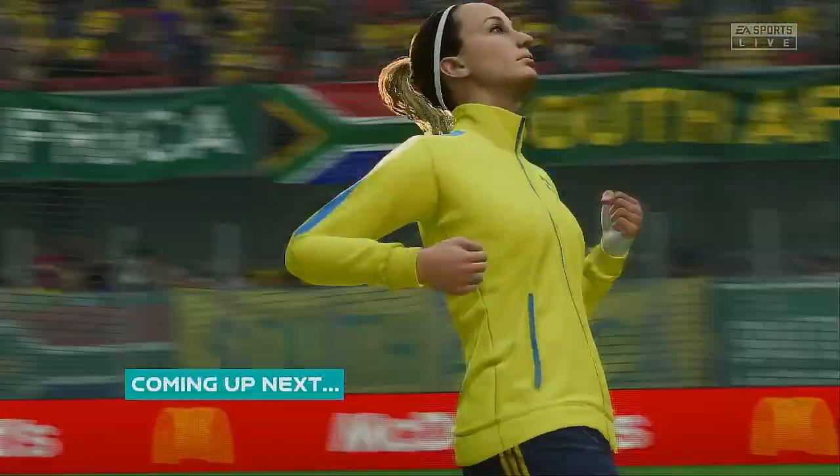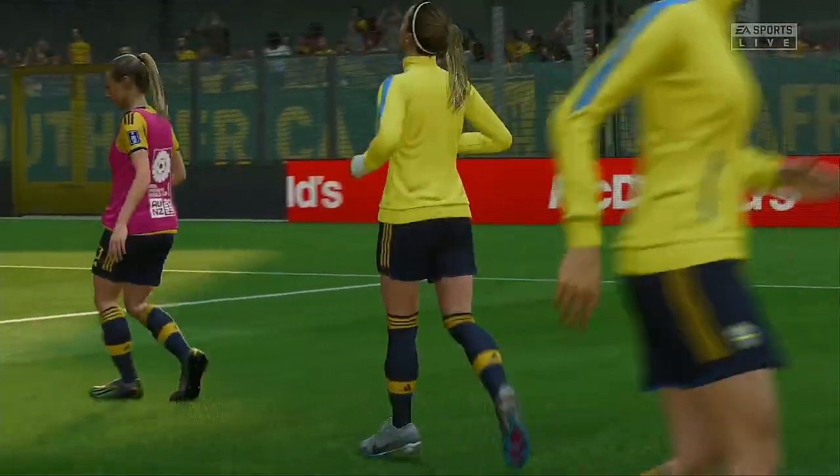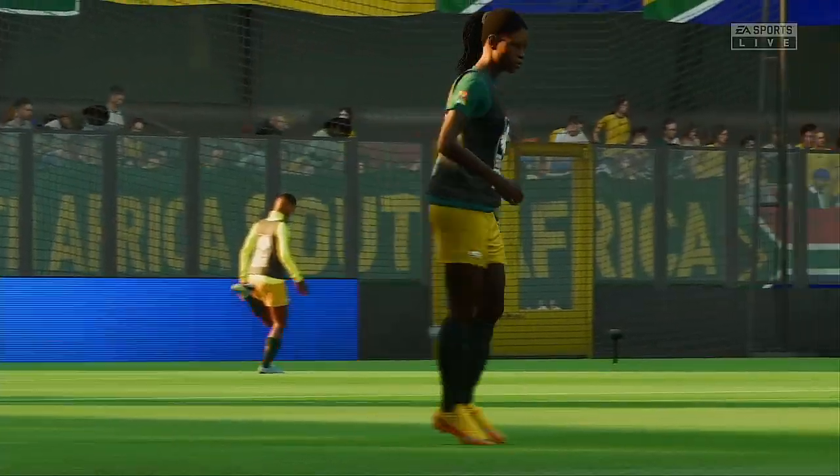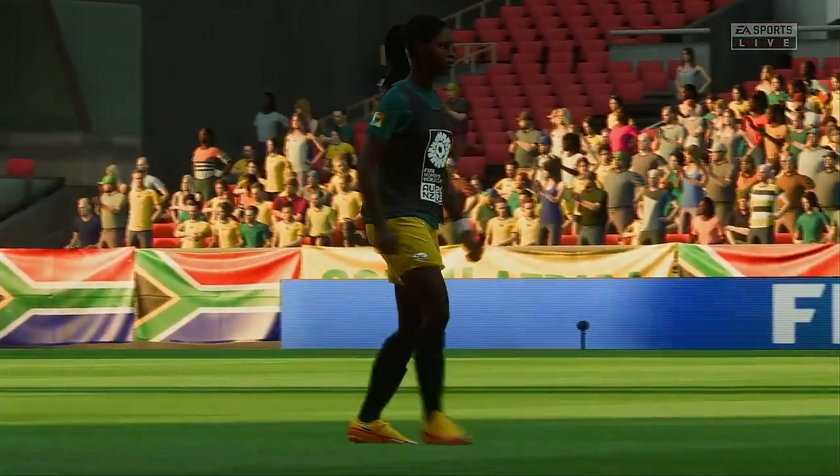Well, this is the kind of match every football fan looks forward to. A lot on the line and the likelihood of a tension-packed occasion. Stay tuned, we'll have all the action for you live here on EA TV.